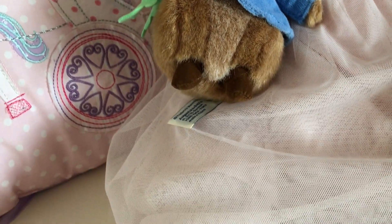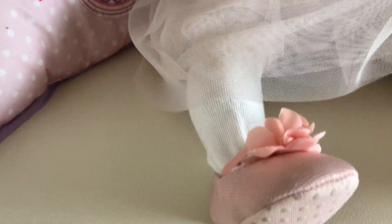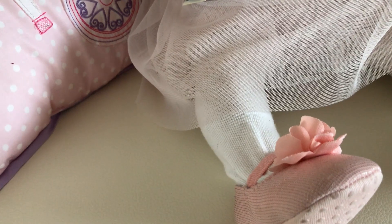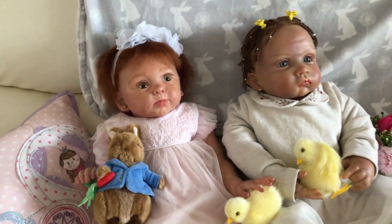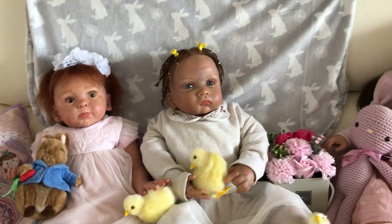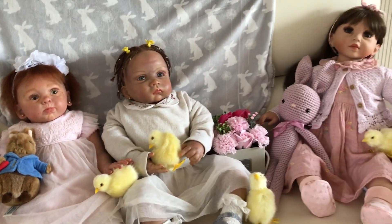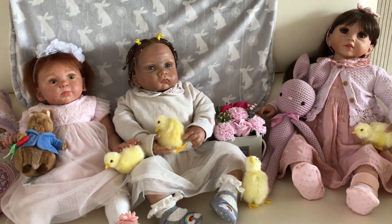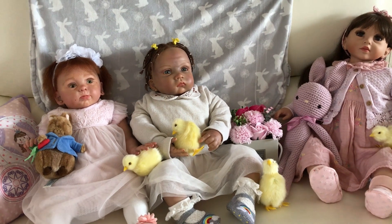She's wearing tights and pretty shoes to go with it — though the shoes didn't come from the car boot. So that's my three toddlers for Toddler Tuesday, all in their Easter dresses, ready for a day out with the family visiting at Easter.